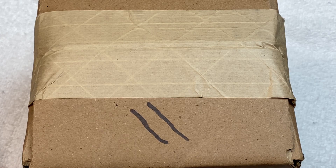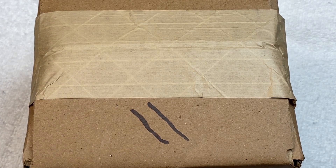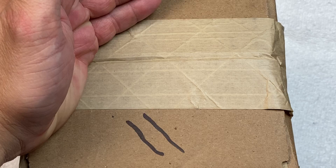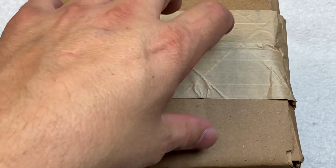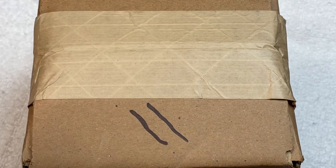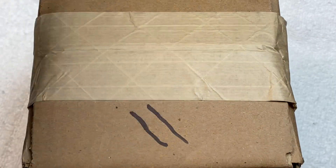Hello everyone, welcome back to another watch video. Today we've got a quick box opening of what I believe to be my Watchgang Black Membership watch for January. I have another watch coming from Watchgang this month — the CEO Mystery Box, which I used my Will points to pick up — but I don't think this is that one because I received a tracking number for it after this one. So I think this is just my normal black subscription.